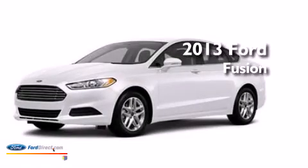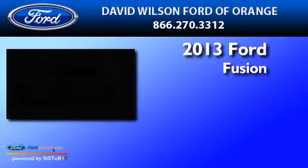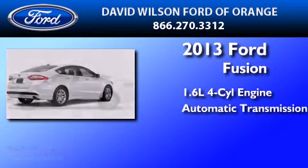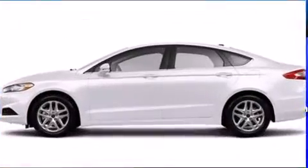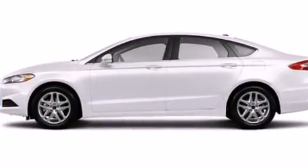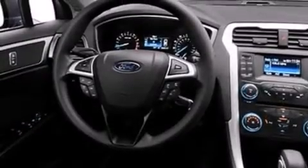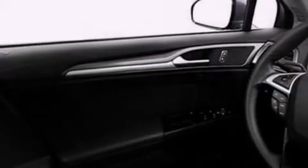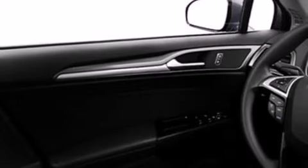This is a brand new 2013 Ford Fusion. It has a 1.6 liter four-cylinder engine and an automatic transmission. Its top features include XM satellite radio, aluminum wheels, and traction control and stability control systems.